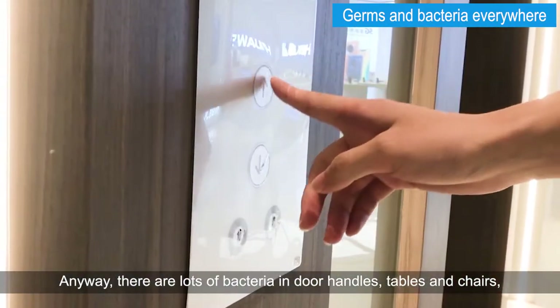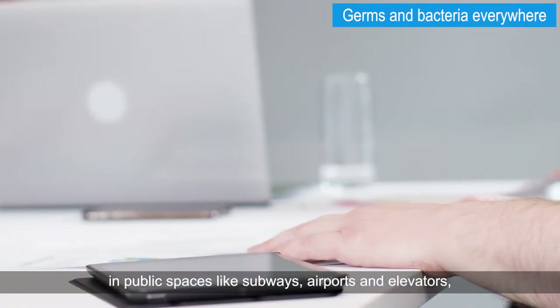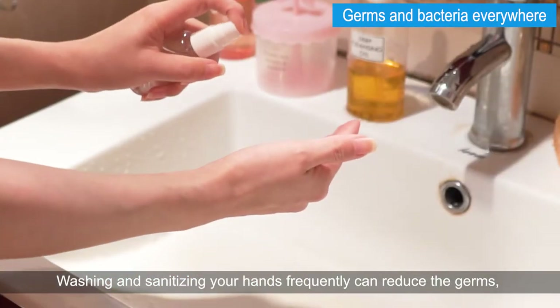There are lots of bacteria on door handles, tables and chairs, in public spaces like subways, airports and elevators. Germs can live on surfaces for days. Washing and sanitizing your hands frequently can reduce the germs, which decreases the risk of illness.